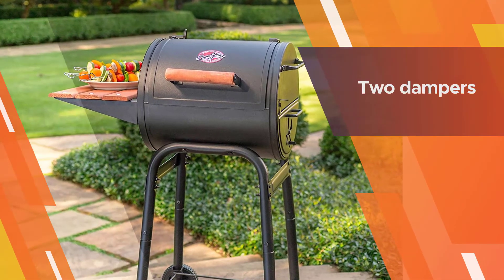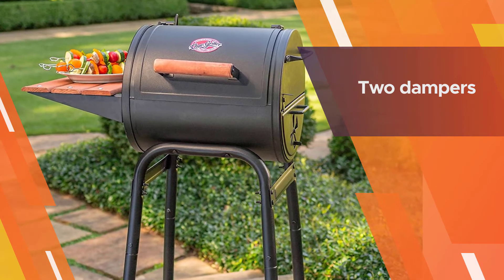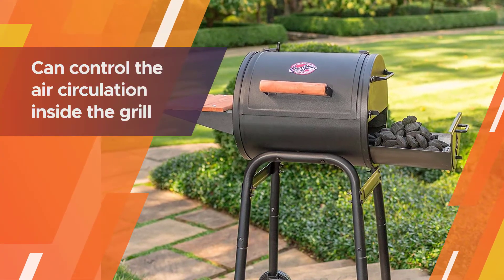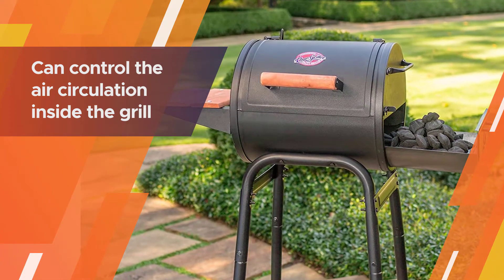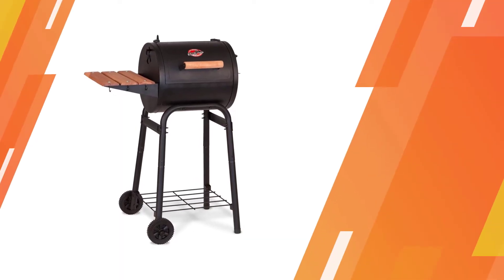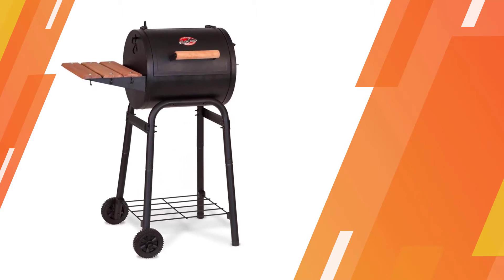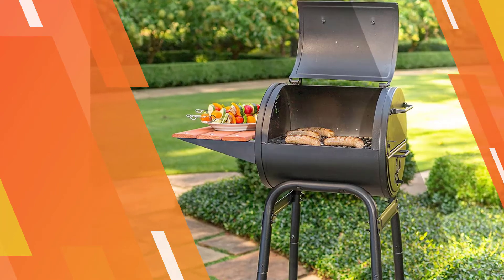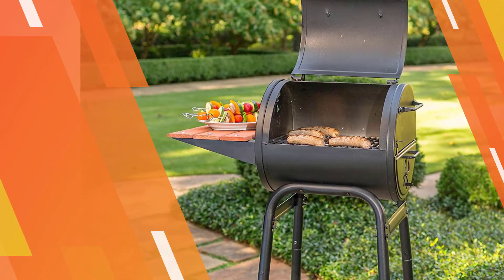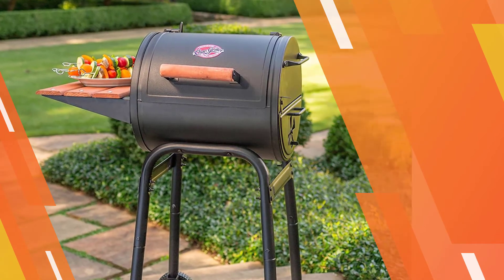The Patio Pro 1515 comes with an ash pan that collects the fine ash and cinders falling from the coal grate above. With two dampers — one on each side of the grill — you can control the air circulation inside the grill by opening the ports to the desired degree.